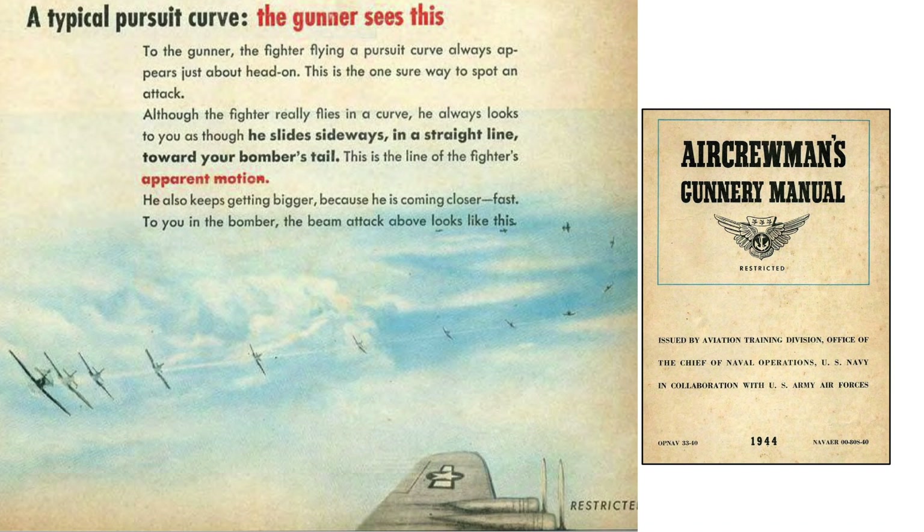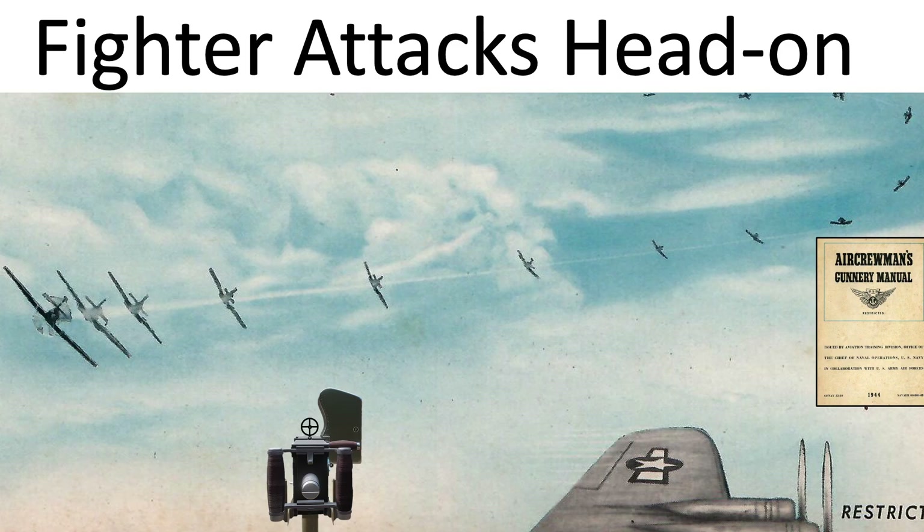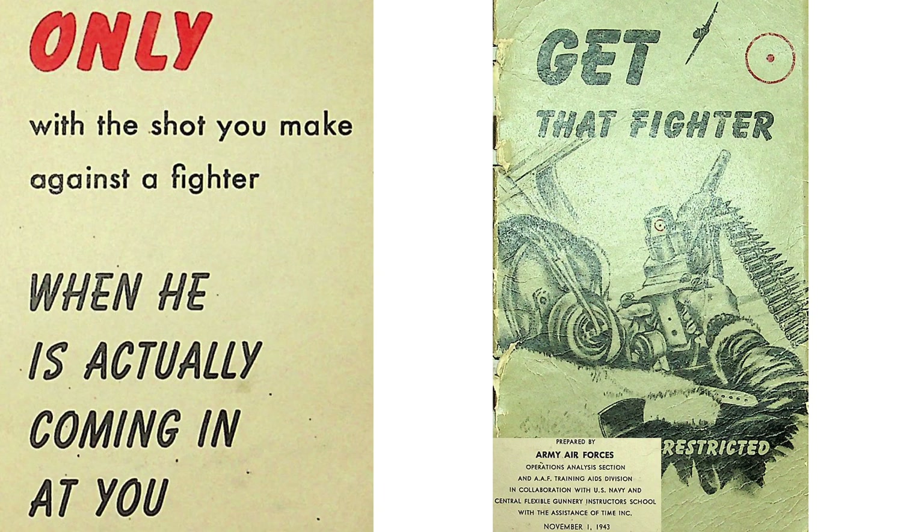This page shows the path of a fighter attacking a bomber from the 9 o'clock level direction. The key takeaway is the fighter's exposed area is always head-on. U.S. bomber gunners were trained to only open fire on fighters attacking in a pursuit curve and within a 600-yard range, as described in this 1943 Bomber Gunner Manual.